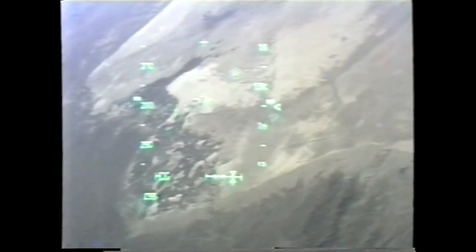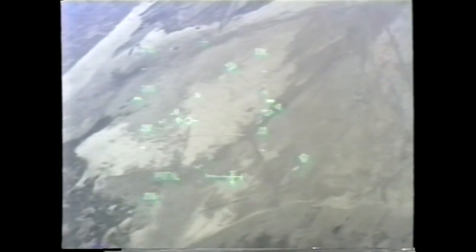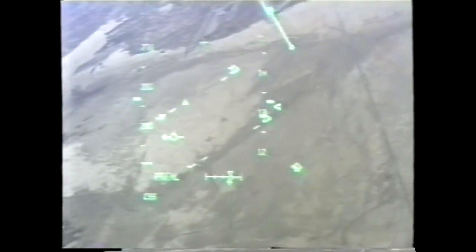15,000. Runway in sight. Runway in sight, Eastern. Copy. Runway in sight.